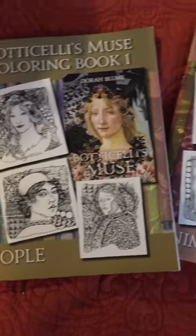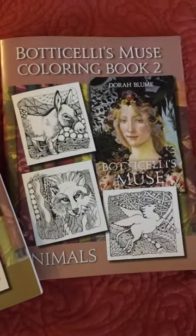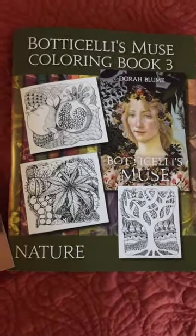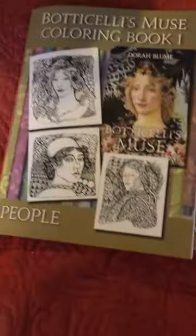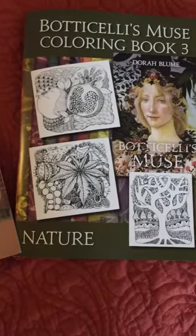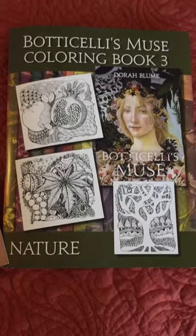I've got three coloring books. The illustrations come from the illustrations in the novel Botticelli's Muse. So we've got people, animals, and images from nature.